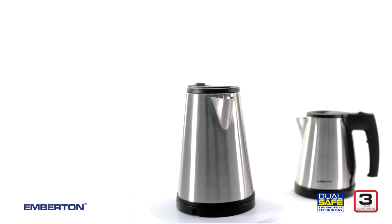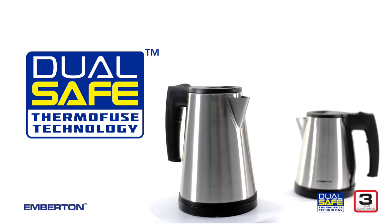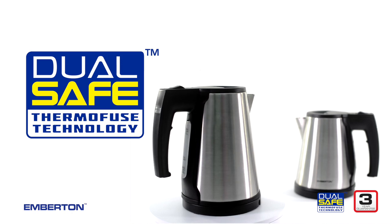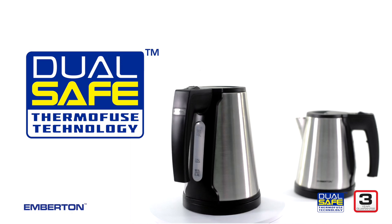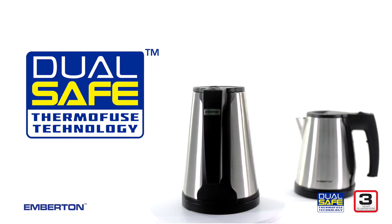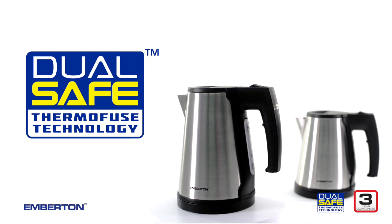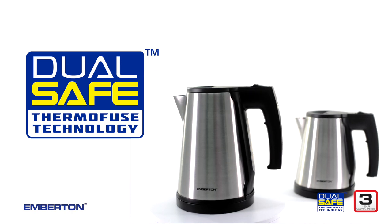Both the Malvern and Caution feature our proprietary Dual Safe technology, integrated into the electrical circuit. Dual Safe immediately cuts power when temperatures reach critical levels. Working independently from the thermostat, Dual Safe acts as an additional safety system to prevent any possible fire risk.